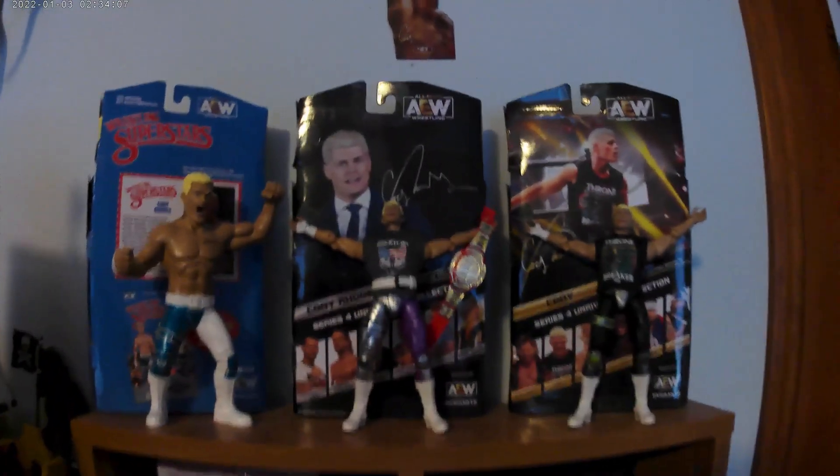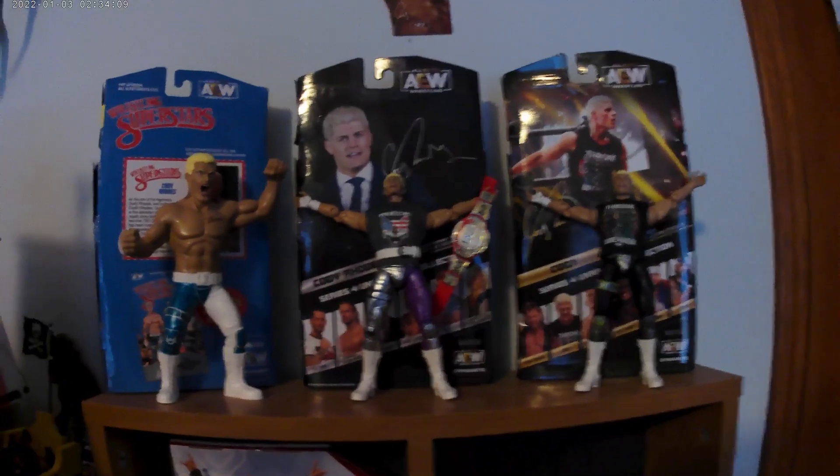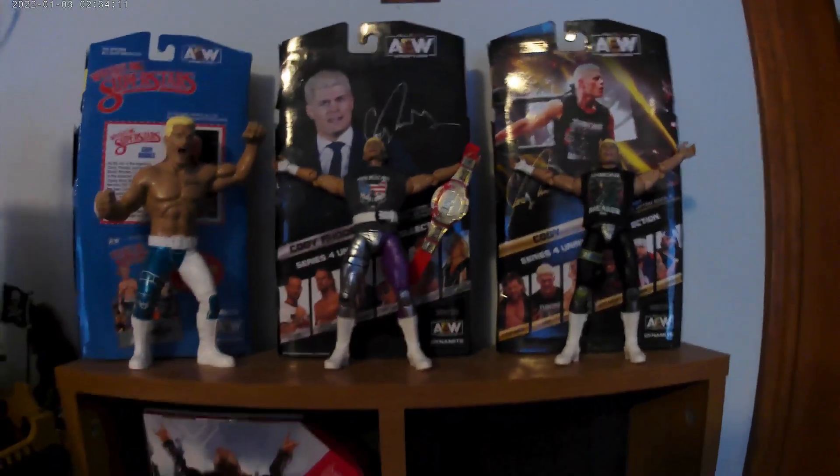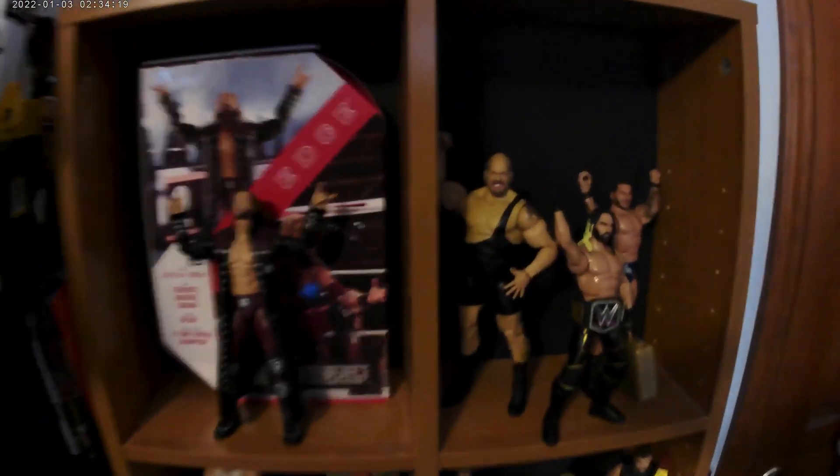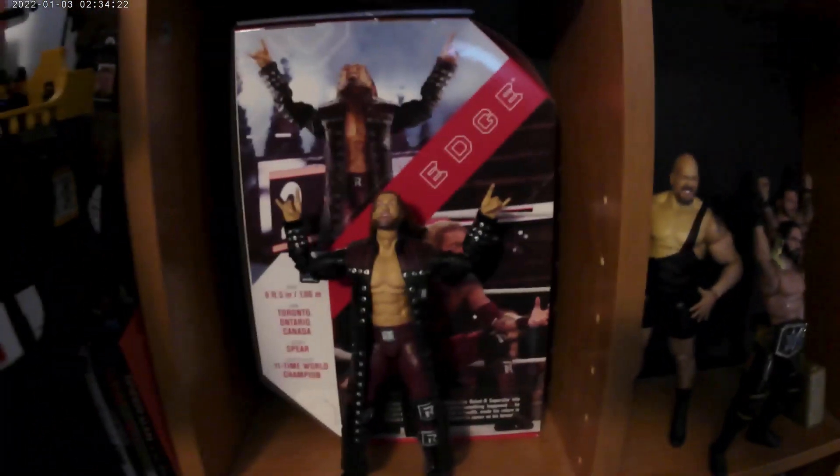Starting off, the top of this shelf has Cody Rhodes LJN, Cody Rhodes TNT Ringside Exclusive, Cody Rhodes Series 4, a picture Cody cut out from cardboard, and an Edge Ultimate Edition.